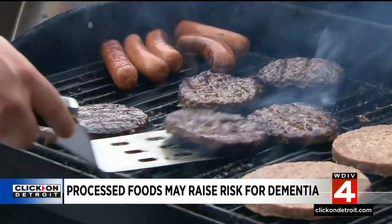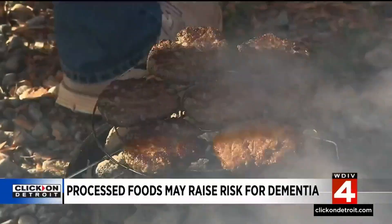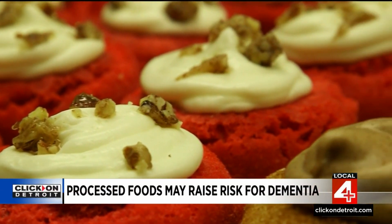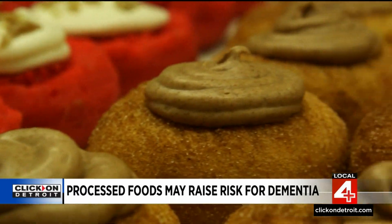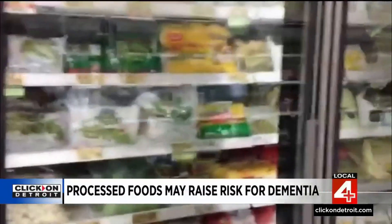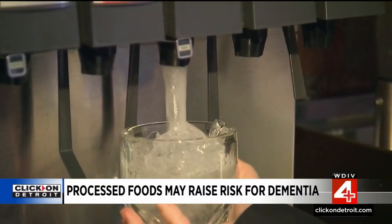Continuing on the theme of avoiding dementia: a new study suggests that if more than 20% of your daily calorie intake is ultra-processed foods, you may be raising your risk for cognitive decline. The study followed more than 10,000 Brazilians for up to 10 years and found the part of the brain involved in executive functioning — the ability to process information and make decisions — is especially hard hit. Meanwhile, according to the CDC, this year's flu shot appears to be a good match to circulating strains, but vaccinations are lagging compared to previous years. Through the end of October, CDC data shows vaccinations for pregnant women, seniors, and children were down compared to 2021.